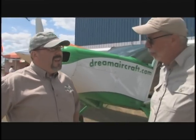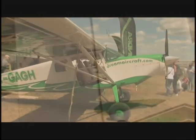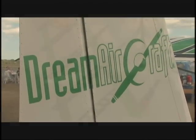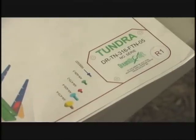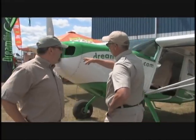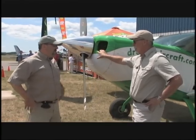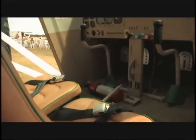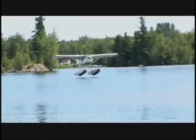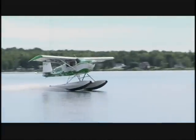Useful load? 1,100 pounds. The kit is about $45,000 Canadian. And then you can do what they call the fast build kit, which is going to save you about 700 hours of building time. And you plunk one of these engines in here — this one is a 200 horsepower, but it depends on what you're going to do with your plane, whether you want to put it on floats or fly on wheels. You can have the range from 160 to 250 horsepower.